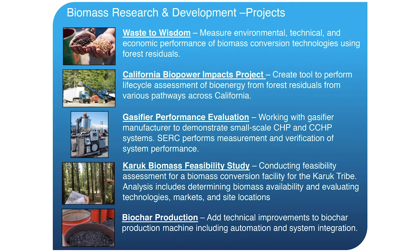We've worked on the Waste to Wisdom project as part of a multi-party team that received a $5.9 million grant from the U.S. DOE under the Biomass Research and Development Initiative. We basically field tested several different biomass conversion technologies. We've also done the California Biopower Impacts project — a software tool for life cycle analysis of bioenergy — performance evaluation of gasifiers, a feasibility assessment for a biomass conversion facility with the Kurok tribe in Northern California, and a bunch of work with biochar production.